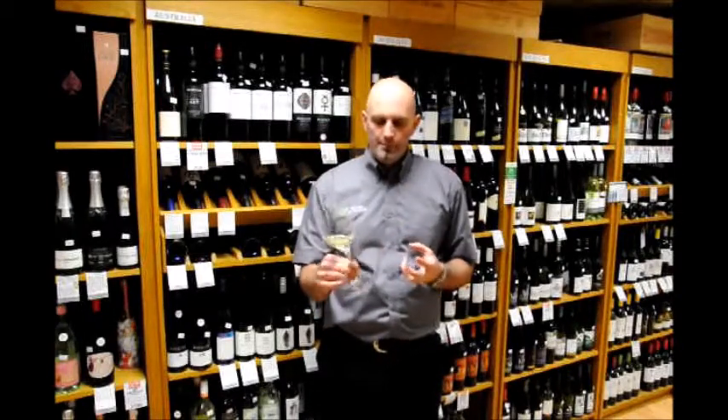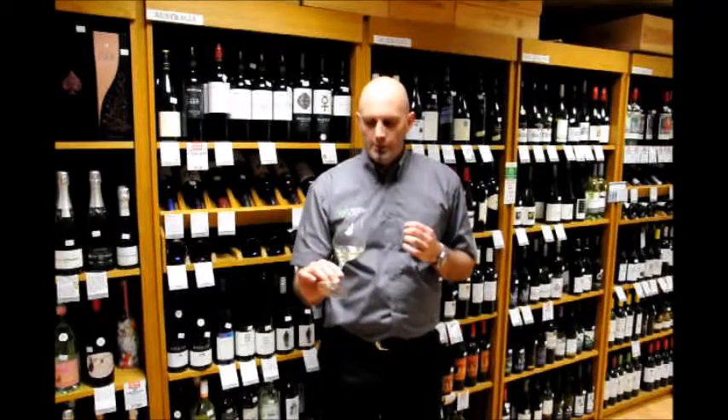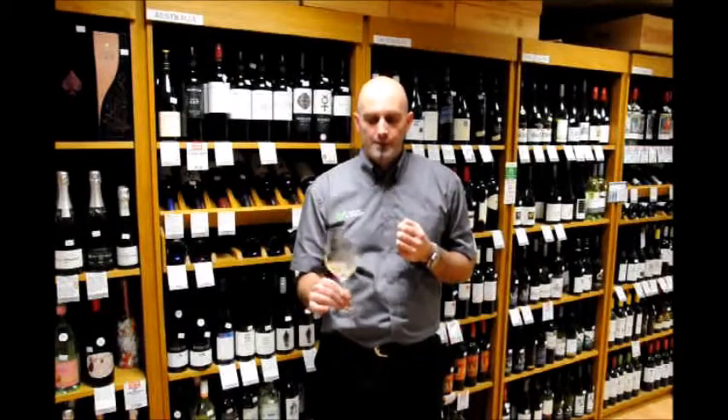Looking at the color and bubble — these aren't the best glasses for sparkling wine, they do lose the bubble a little. But I tasted this earlier and it had quite a fine bubble to it. You could see it had gone through that secondary fermentation in the bottle — that really fine, persistent bubble, which is quite good.